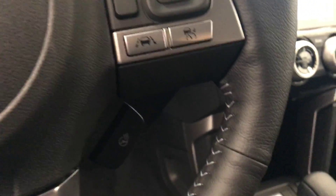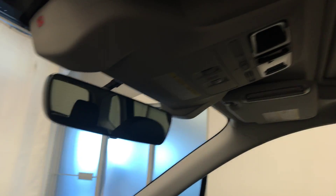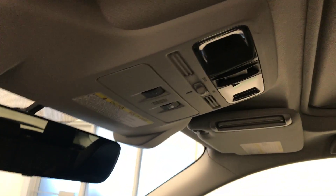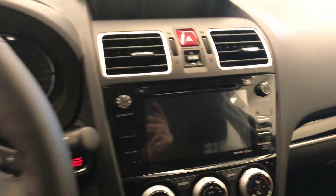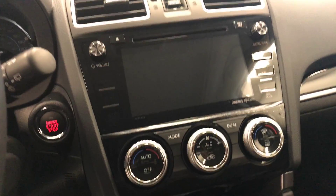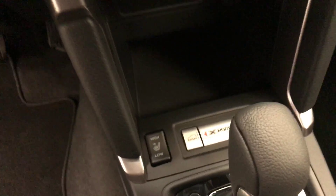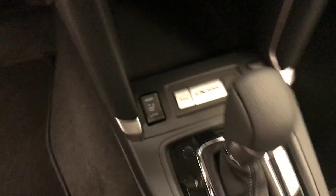Heated steering wheel, electrochromatic mirror, lane departure warning and forward collision detection, sunroof controls, CD AM FM and Sirius XM ready with USB and auxiliary support, push button start, dual zone electronic climate control with AC and heated seats. Our interior colour is black.